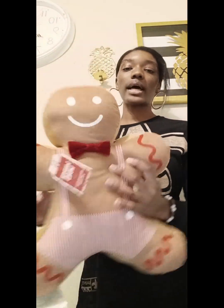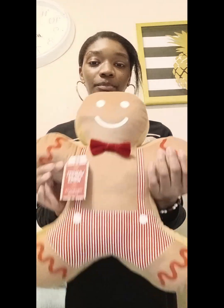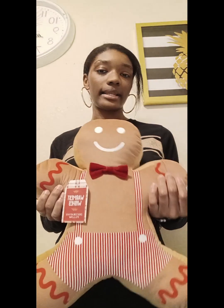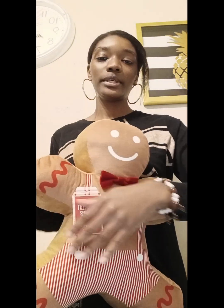I also got this gingerbread pillow — I know it's random, but I have a gingerbread theme from last year. It doesn't really have red in it, but I really love him and I wanted him. He was $8.99 at a store named Diddy's. Look at the back — it's so cute!